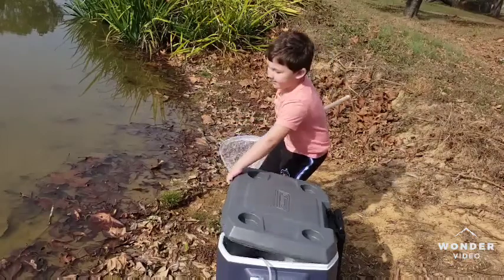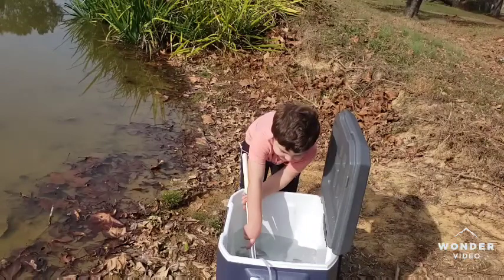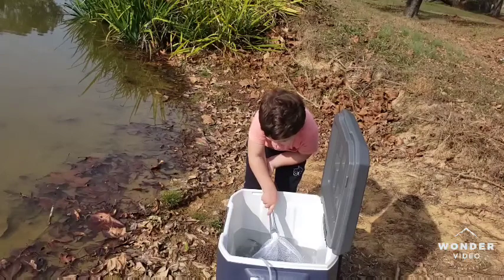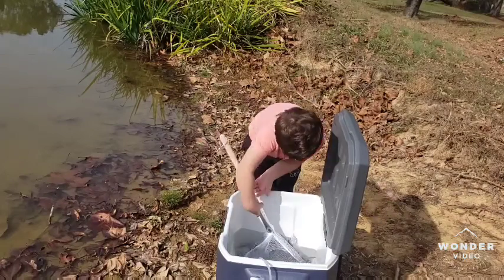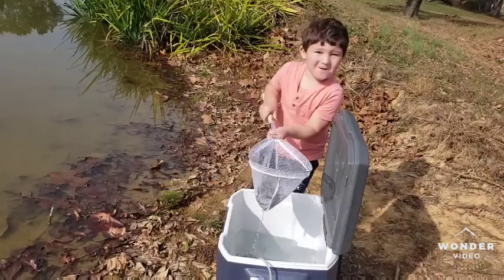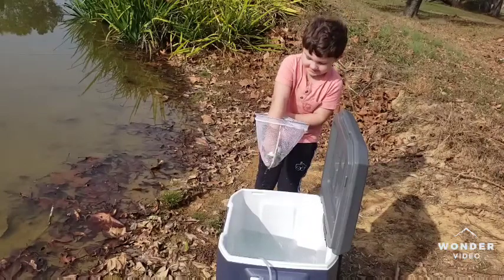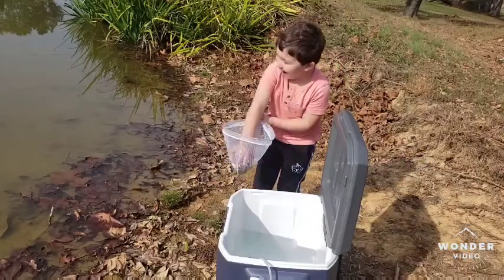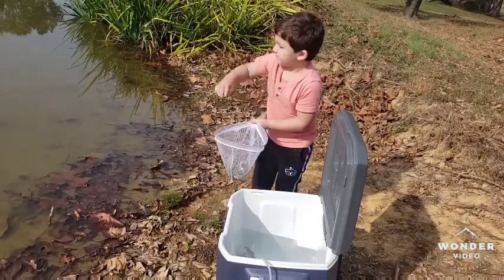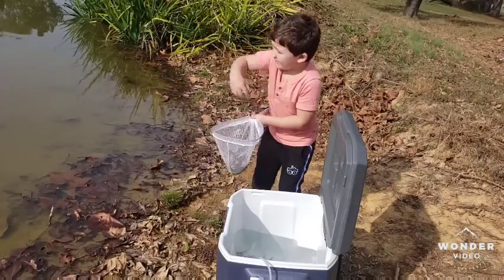Now get some more. Yeah, all right. Too much — yeah, there you go. That's right. I'll show you. Yeah, they want to get back in that water. They do? Yeah, here they go.